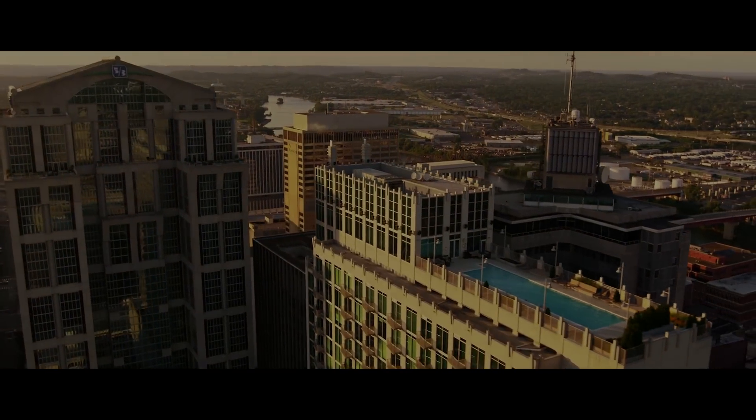For more information about this unit or the Viridian Condominium building, contact the Melcher Real Estate Group today. I'm Cole Melcher and thank you for watching.